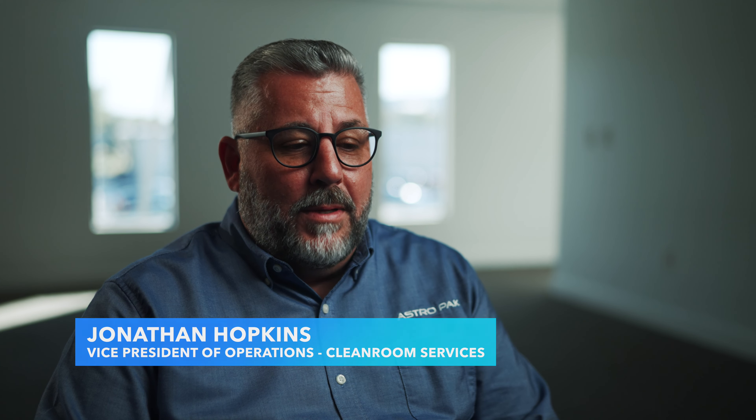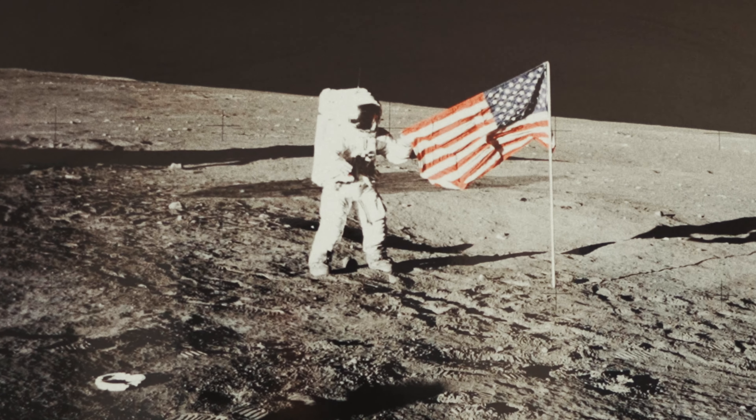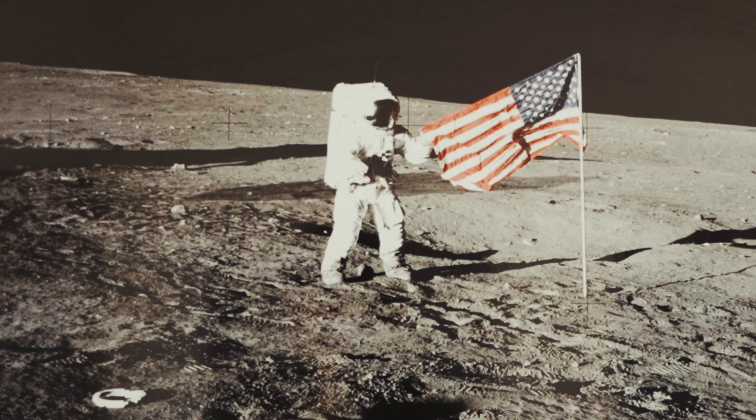I'm Jonathan Hopkins, Vice President of Operations for AstroPak's Clean Room Services. I've been with AstroPak just over five years. When I joined AstroPak, one of the things that really enticed me was the opportunity to literally be a part of history. We're going back to space.